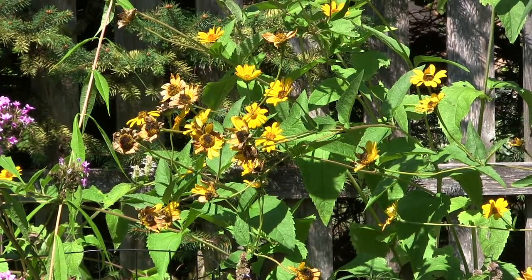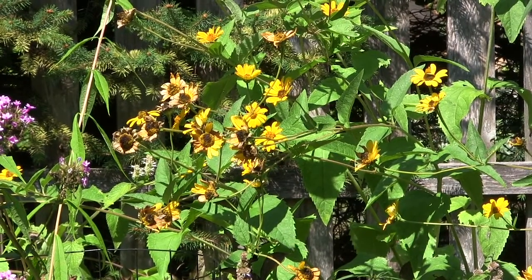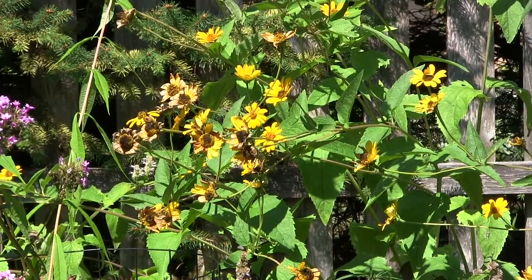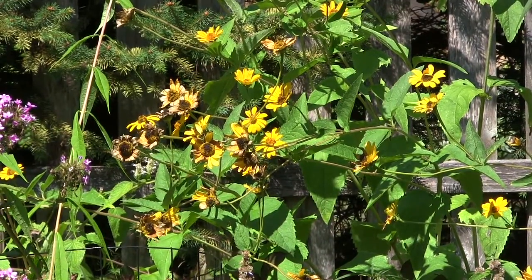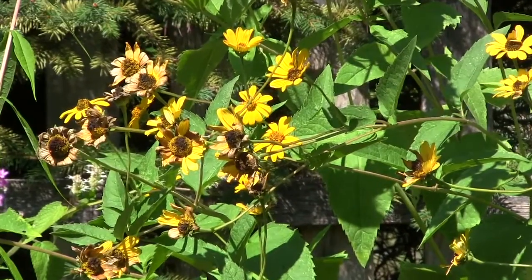Our native perennial sunflowers are also key to helping specialist bees and help many of them. How can a garden go wrong with these beautiful plants? Always sunny, of course, and adaptable to various conditions depending on which species you are using, so there is a species out there for you.